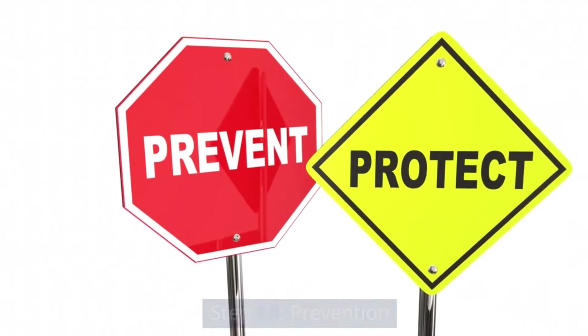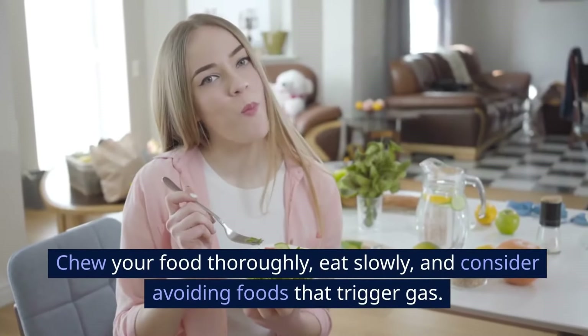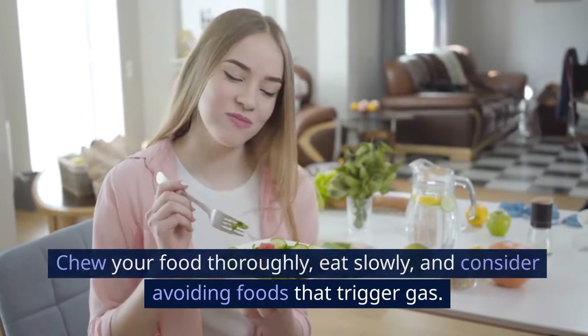Step 10: Prevention. Finally, prevention is key. Chew your food thoroughly, eat slowly, and consider avoiding foods that trigger gas.